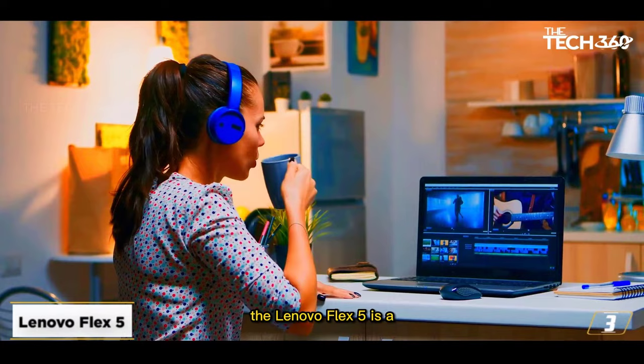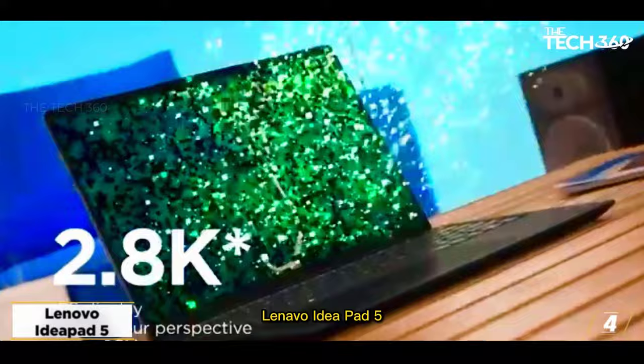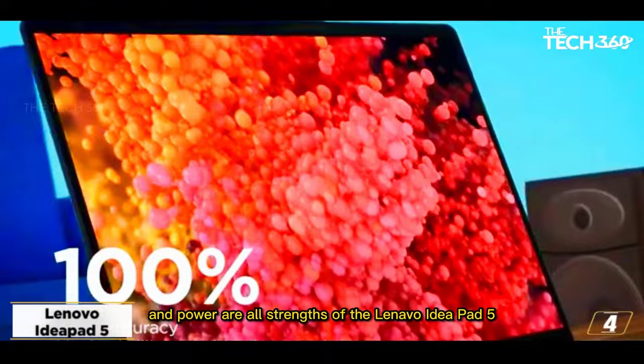Memory and storage are excellent for using numerous programs and editing large files. In conclusion, the Lenovo Flex 5 is a superb option for anyone looking for a touchscreen budget laptop for editing YouTube videos. At number 4, the Lenovo IdeaPad 5. Performance, lightness, and power are all strengths of the Lenovo IdeaPad 5, which provides what you need if you want to easily edit YouTube videos.